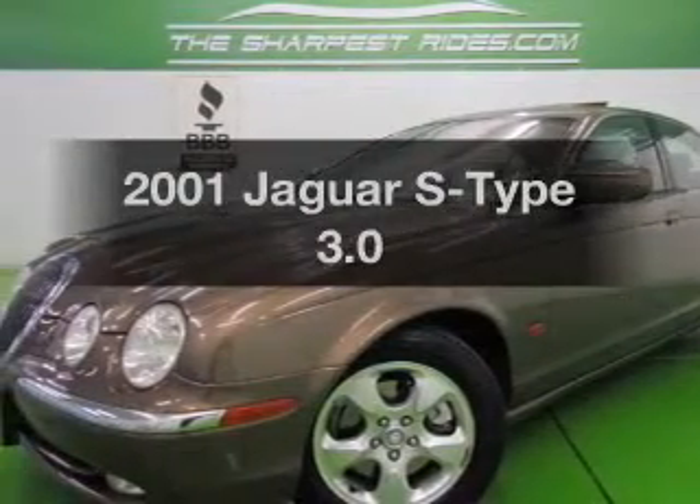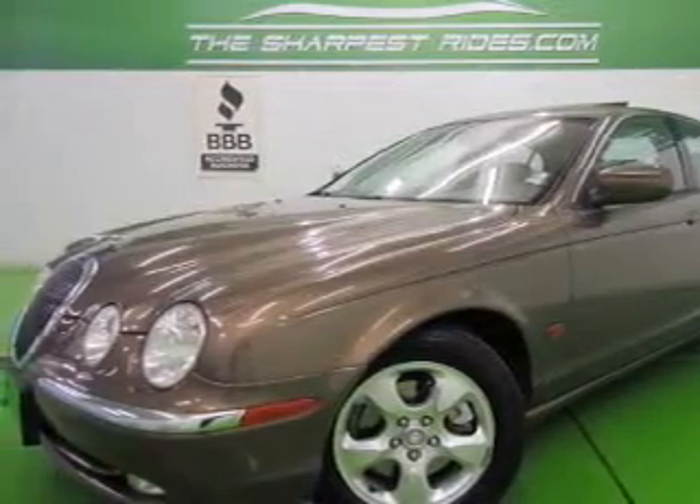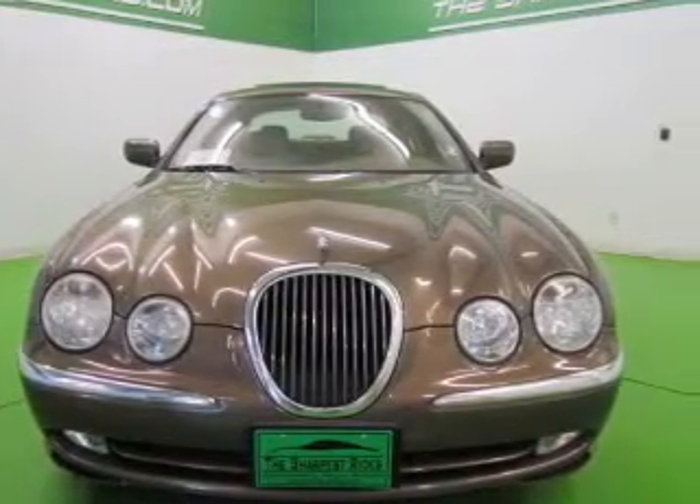Imagine yourself in this 2001 Jaguar S-Type. Travel the roads in style and comfort in this great vehicle.